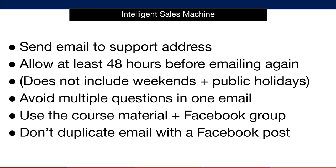Finally, don't duplicate your email and post in the community at the same time — this will only result in us taking longer to resolve your query. Our goal is simple: your success. Help us help you by following these simple guidelines.